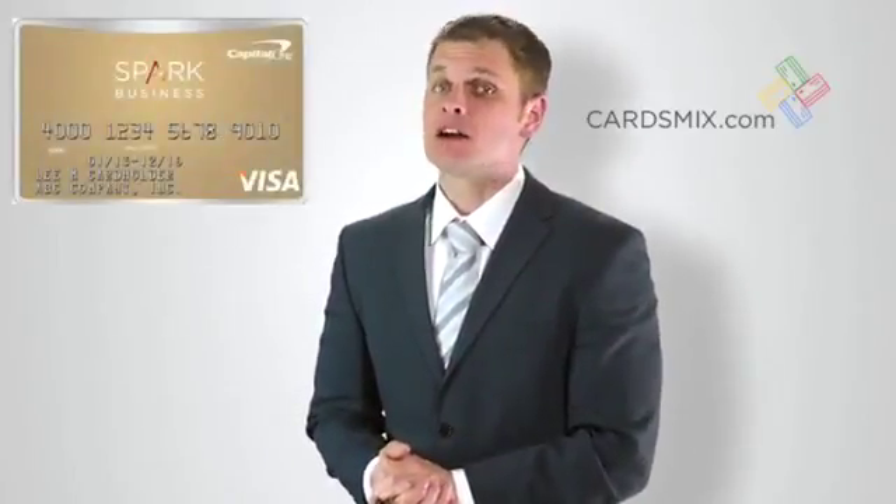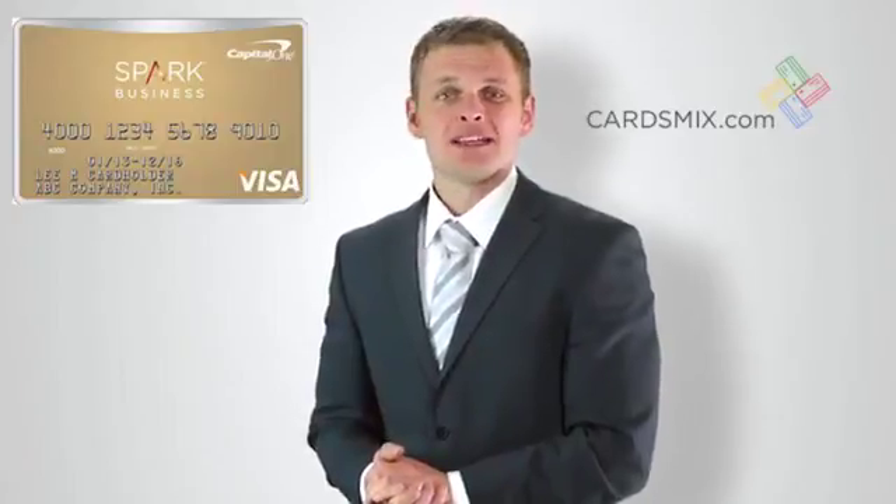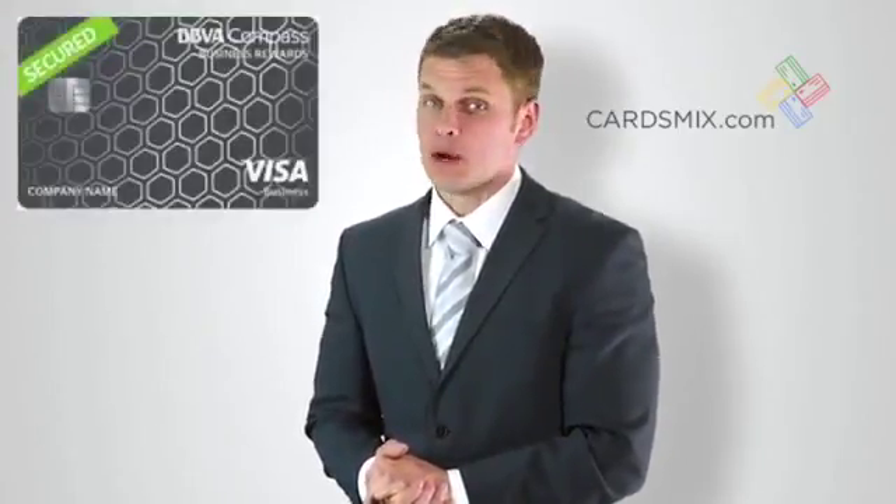If you have fair credit, your choice is the Spark Classic Card with 1% cash back. If your credit score is bad, you need to choose from secured business credit cards by Wells Fargo or BBVA Compass Bank. You can earn rewards or cash back, issue additional cards for employees, and use the card as a regular credit card.